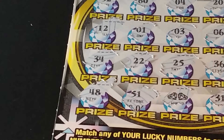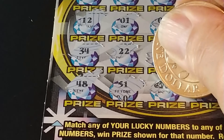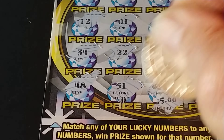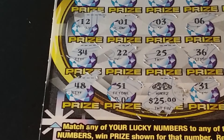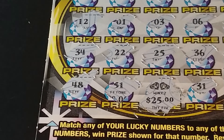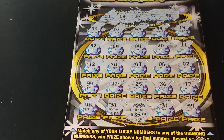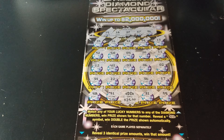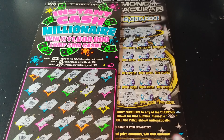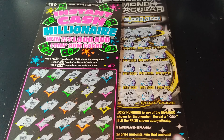Let's zoom in on this double diamond symbol and see what we have. We have small zeros and $25,000, so this is a $50 winner. We got $50 on the Dazzling Diamond Spectacular, and also $50 on the Instant Cash Millionaire. So $40 spent, $100 back, $60 profit.